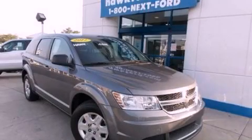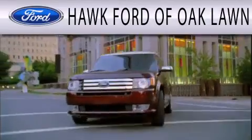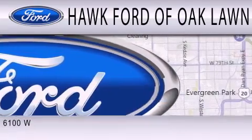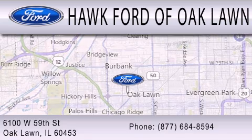We invite you to contact us today to learn more about this vehicle. Hawk Ford of Oak Lawn is dedicated to doing everything possible to ensure the experience you have selecting your next vehicle is as pleasant as possible. We are located at 6100 West 95th Street in Oak Lawn.